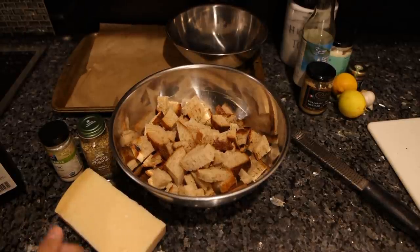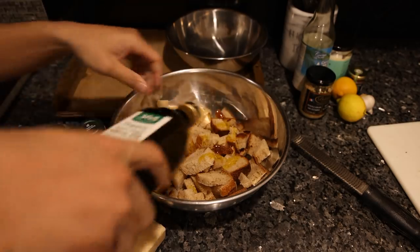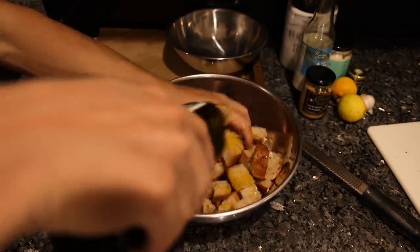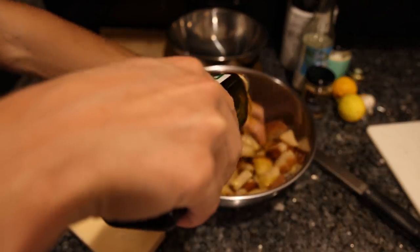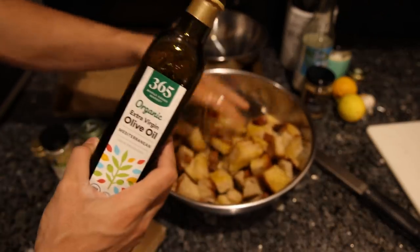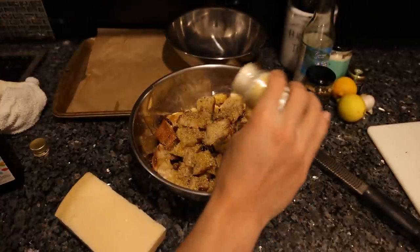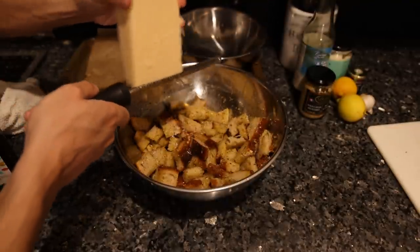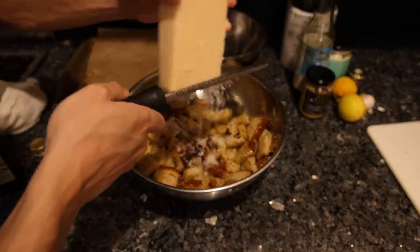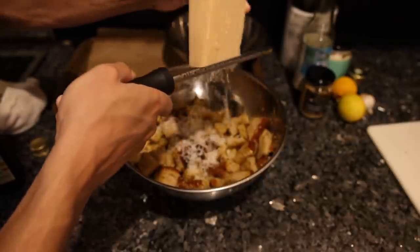So we got our overpriced bread chopped up nice. I'm going to drizzle on plenty of olive oil — maybe like six tablespoons for this much bread, two tablespoons of Italian seasoning, maybe a teaspoon of garlic powder. Now I'm going to grate a bunch of parmesan in here. I like the microplane because it gets it really fine and almost kind of melts in your mouth when you eat it.